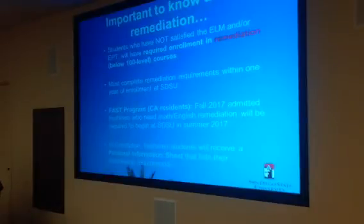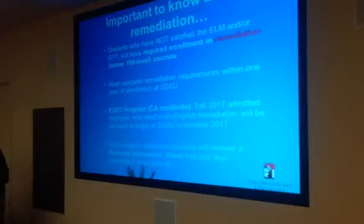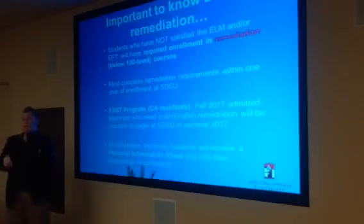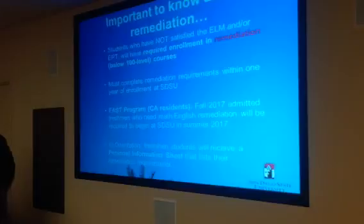Just to re-emphasize: at orientation, all new freshmen will receive a personal information sheet — does anyone remember that from when they were freshmen? So all new freshmen will receive a personal information sheet which will have all this information detailed. The personal information sheets list all the required registration courses the student needs in their first year, and we cover personal information sheets in Session 6. Regarding FAST — if California resident students are local, they'll attend here in person. If they're not local or not in our direct area, they'll go through the online FAST program, so they're still in FAST but just taking online courses.